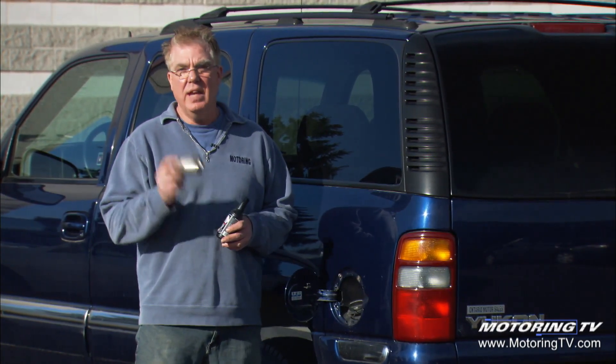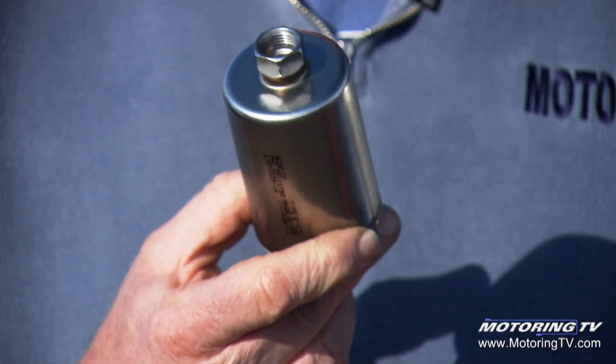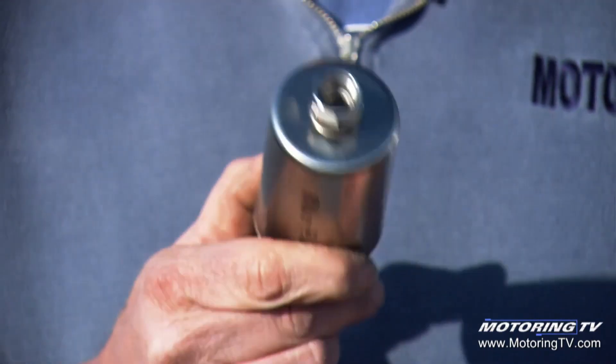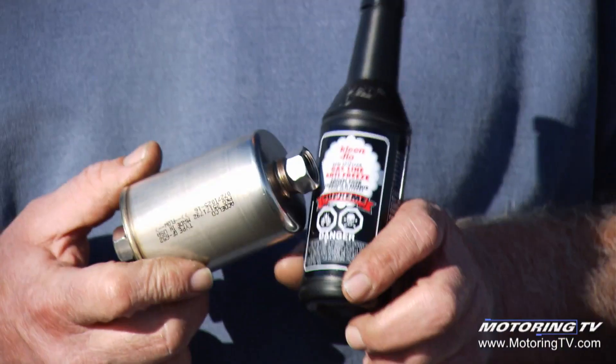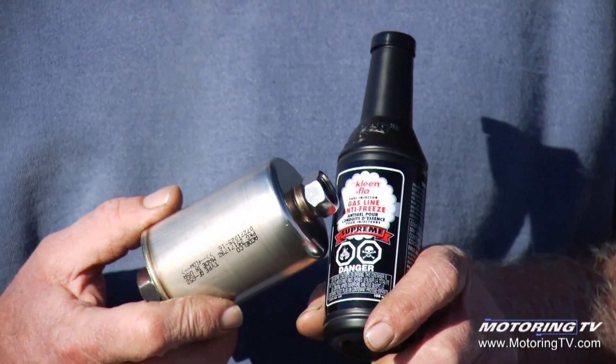Last but not least, if you've never changed this, this is the fuel filter and the most overlooked filter on today's vehicles. Make sure it's changed on a regular basis. It's not a do-it-yourself project, but it's an important thing that's often overlooked. And gas line antifreeze for those older cars is a good tip as well. If you've got pinholes in the fuel system, this is a must.